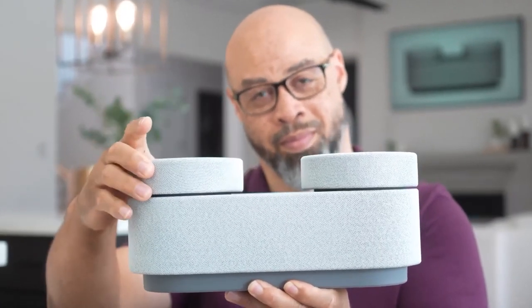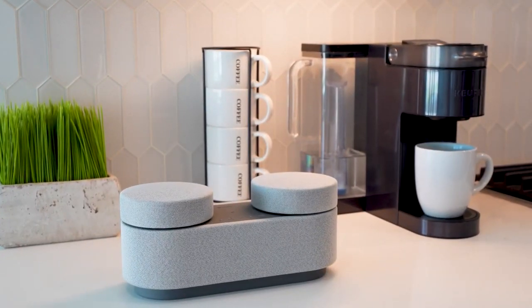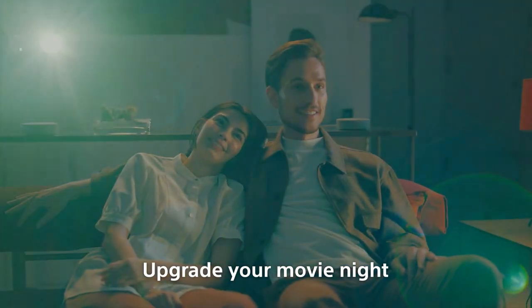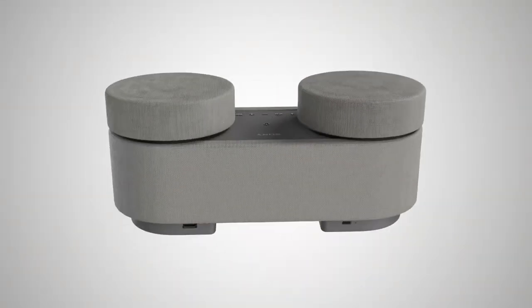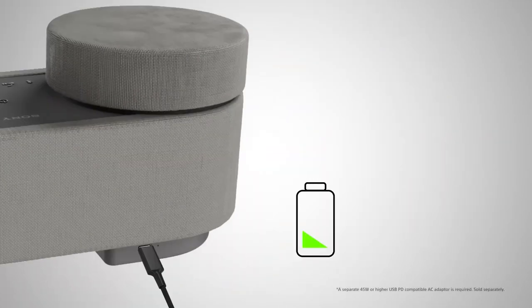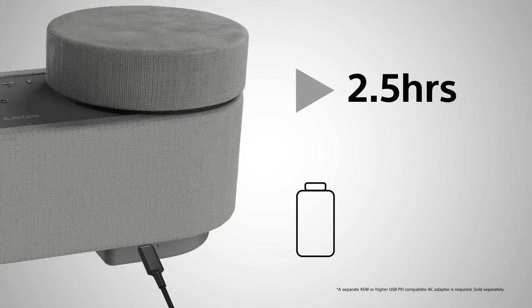Equipped with two front speakers and two passive radiators, powered by X-Balance speaker units, the HT-AX7 delivers an exceptional audio punch that's both powerful and crystal clear. It features a built-in battery that delivers up to 30 hours of playback, and can get 2.5 hours of playback from just 10 minutes of charge.